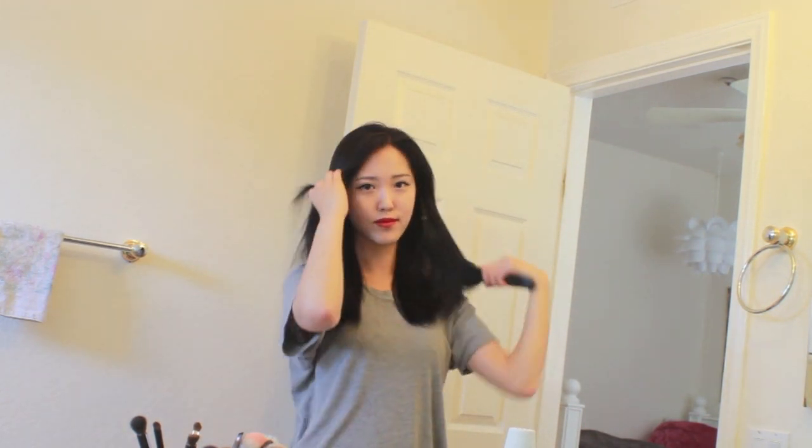Should I put mascara on? I've been really into red lipstick. Makeup finished. Just brush my hair a little bit. Makeup is all done, so let's go get dressed.